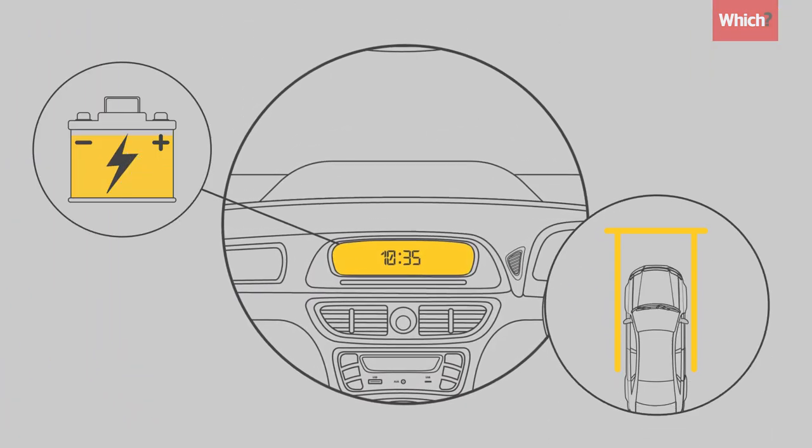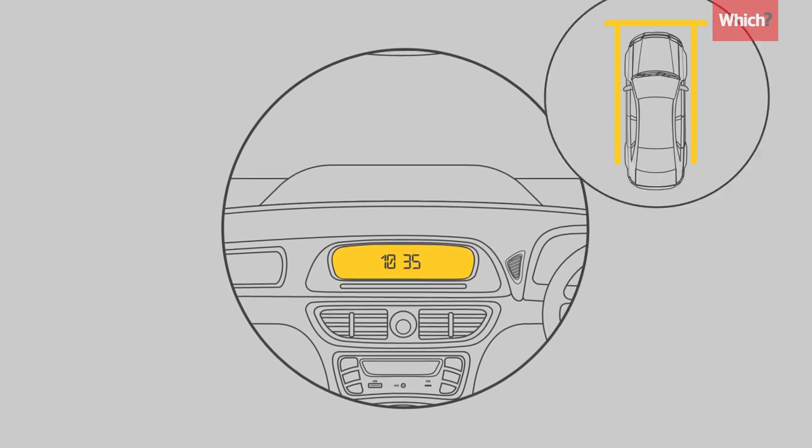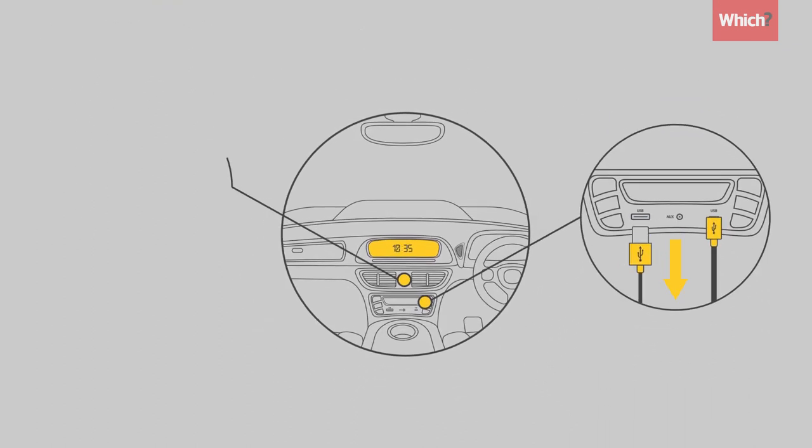Electricals like clocks draw energy even when you're parked, so help preserve battery life by unplugging all non-essential gadgets.